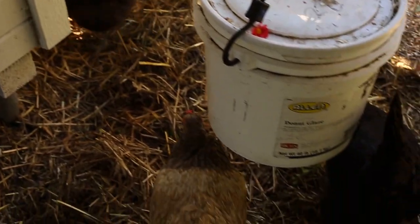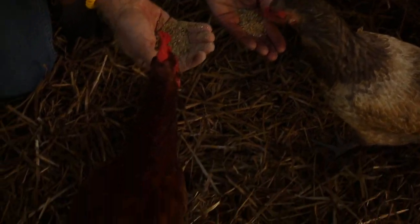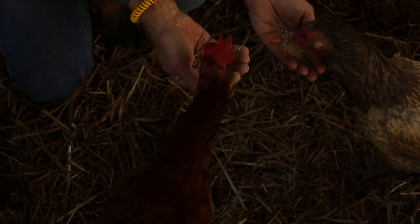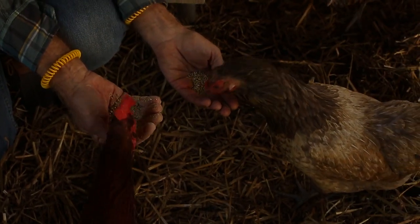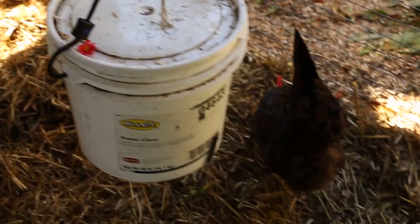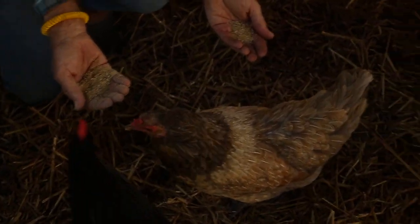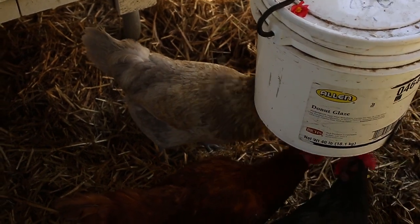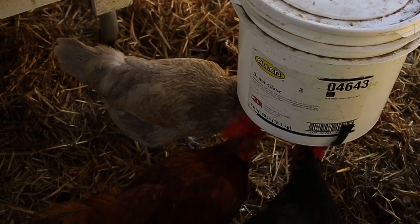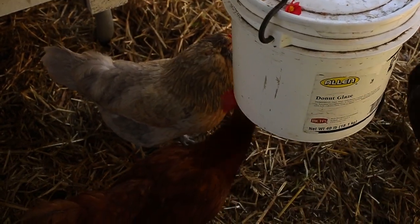These birds all look different. This breed coming over first is one of the Americanas, and she's the one that lays sage green eggs. This bird right here is a Rhode Island Red, and she lays brown eggs. Then we have the Austral Orp — this black one — and a Brahma, which is a white one. Here's the White Brahma — isn't she beautiful? She has a pea comb but is real friendly.